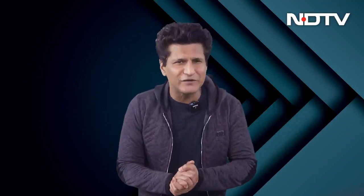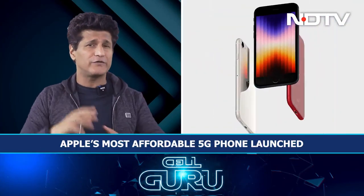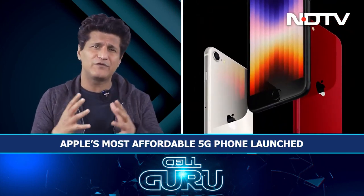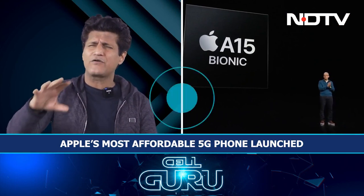Greetings and welcome. This is The Cell Guru Show with me, Rajiv Makni, and we've got an epic show for you. We'll start off with the Apple iPhone SE 2022 — launched finally after a big wait. It's the most affordable 5G phone from Apple, comes with the faster A15 Bionic chipset, the same as what you get in the iPhone 13 series. At this price point, you get that kind of power — it's amazing.